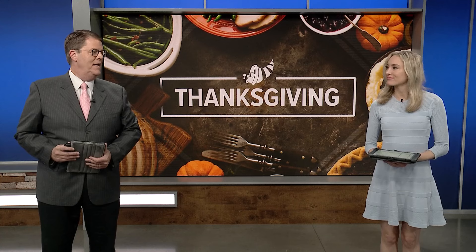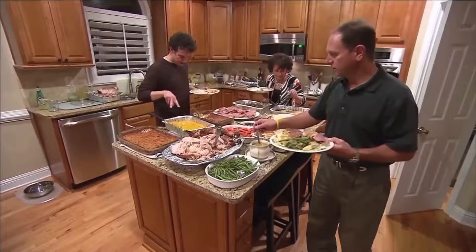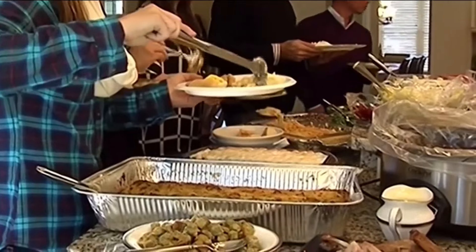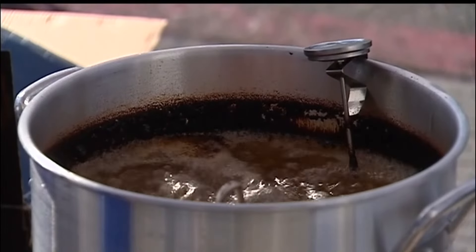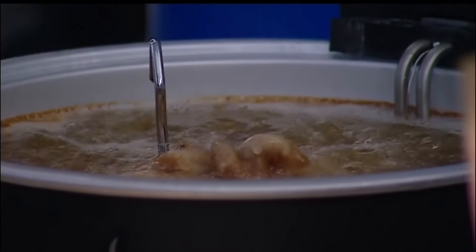As we get closer to Thanksgiving Thursday, most of you are already buying and getting that food ready for the big day. 5 News reporter Rachel Williams shares advice on how to deep fry a turkey safely. Deep frying a turkey can be delicious, but it can be dangerous if not done correctly. The Springdale Fire Department says there are important things to remember before dropping the bird into the hot oil. Here in the South, deep frying a turkey is a popular tradition, but it comes with a lot of risk.